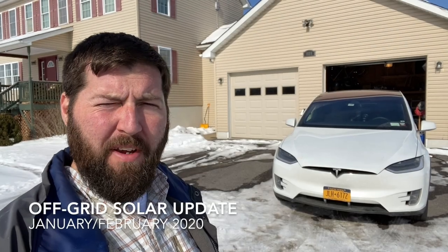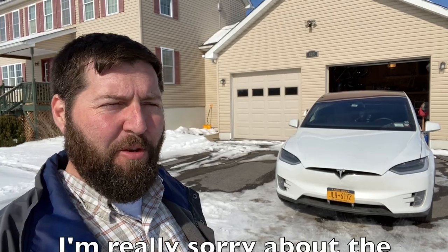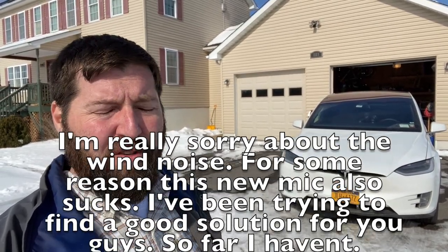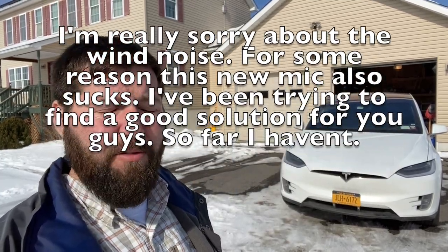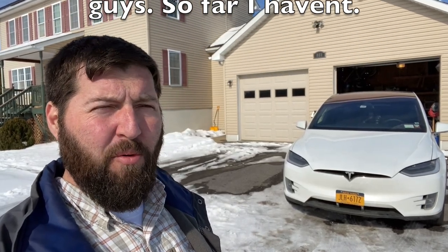Hey guys, just wanted to give you a quick update on the mostly off-grid solar system that I have here. It's been a while since I posted a video because of all the issues I've been having with Tesla. These update videos just kind of slipped my mind, but I didn't do one at all for January, and here it is February 12th or something like that.